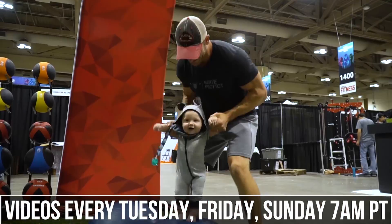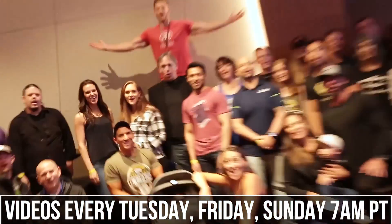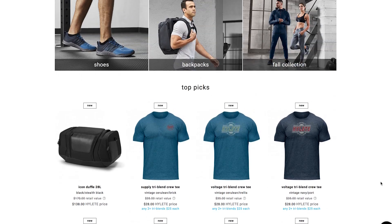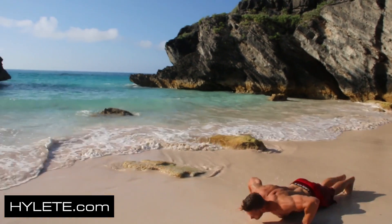If you haven't already, you're tuned into the internet's leading performance and nutrition channel, all backed by science, with new videos every Tuesday, Friday, and Sunday at 7 a.m. Pacific time, plus other videos peppered in throughout the week. Also make sure you head over to HiLite.com to check out the premium performance apparel I'm always wearing in my videos.